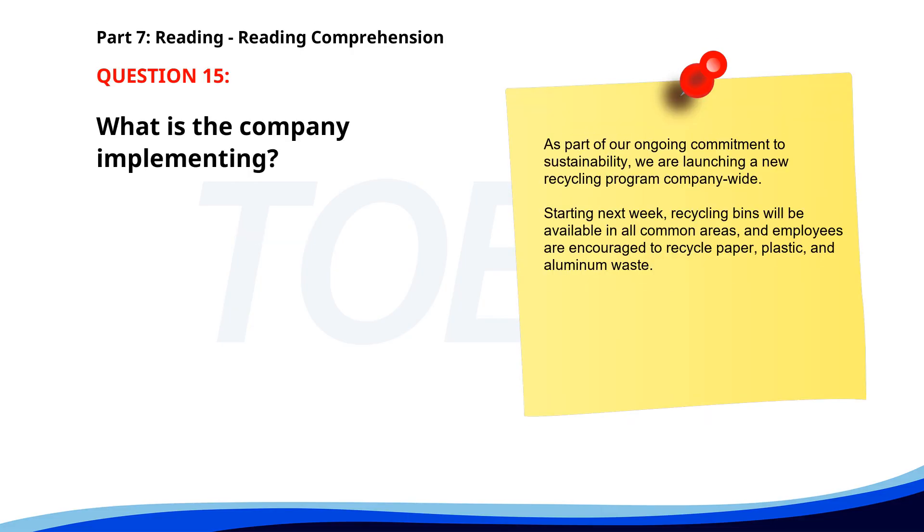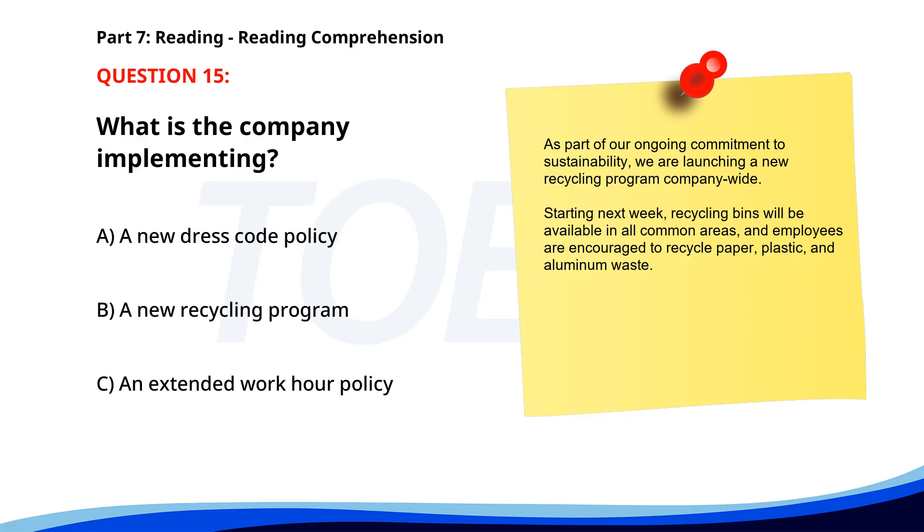Number 14. Our team has recently acquired a new client, ABC Corporation. This partnership is expected to significantly boost our business growth. We look forward to collaborating with ABC Corporation and achieving mutual success in the upcoming projects. How is the company expected to benefit? A. Employee satisfaction. B. Business growth. C. New projects. The correct answer is B: Business growth.